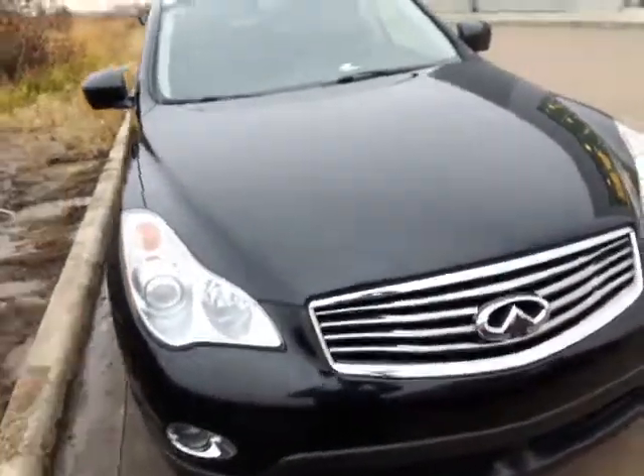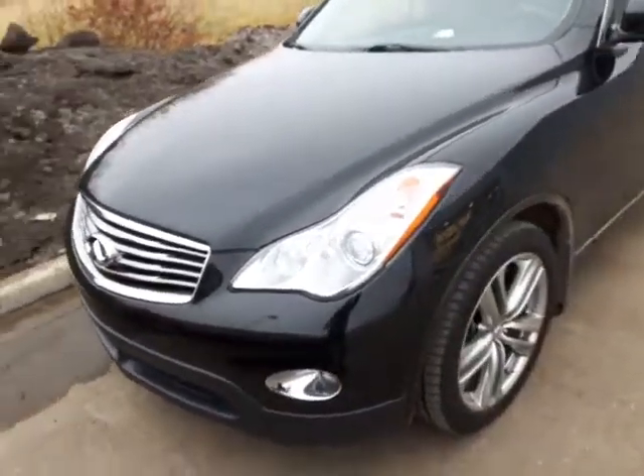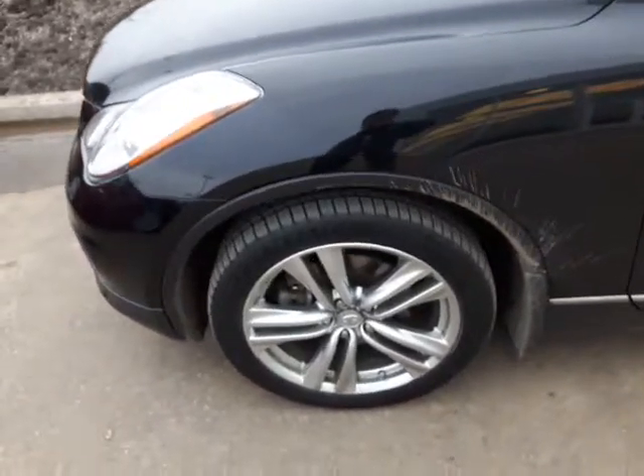Here it is — our 2012 Infiniti. It's got that outstanding black color. You get your fog lamps down on the front there. Beautiful rims and they're in excellent condition.